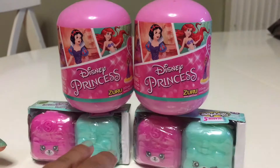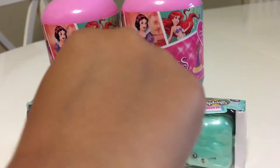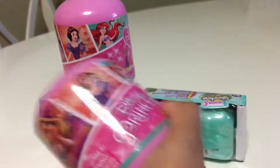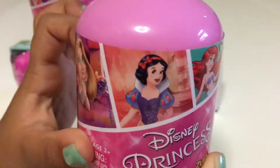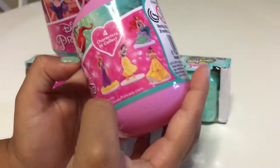Let's talk about the four Season 5 backpacks - the Disney Princess Zuru Collection. There's one inside and I wonder which one we're going to get. Here are the princesses we could get.